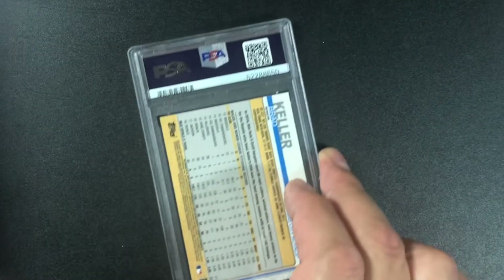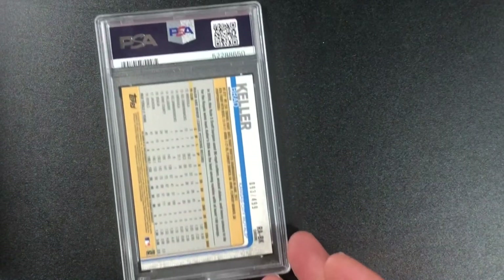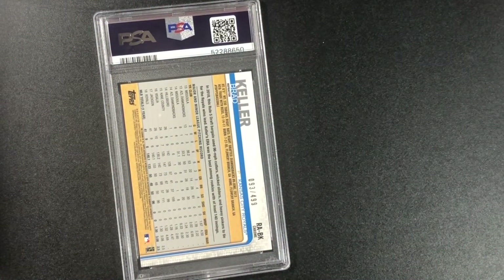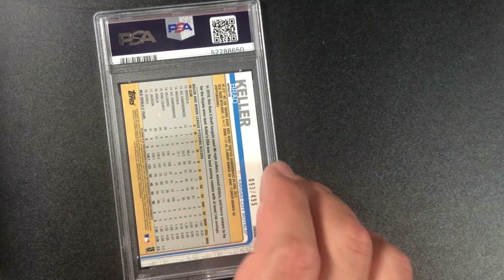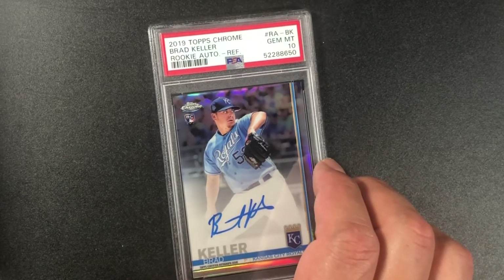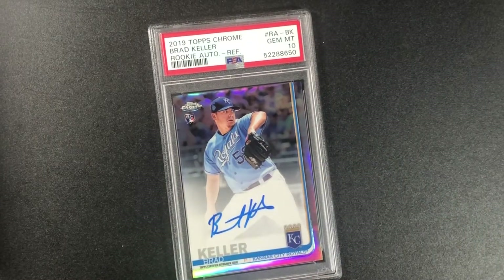Brad Keller — he started out pretty good this year but slowed down; he's pretty much lost in Kansas City. I believe this is a short print auto, and I got a 10. Brad Keller rookie auto refractor 2019 Topps Chrome, gem mint 10. Fantastic!